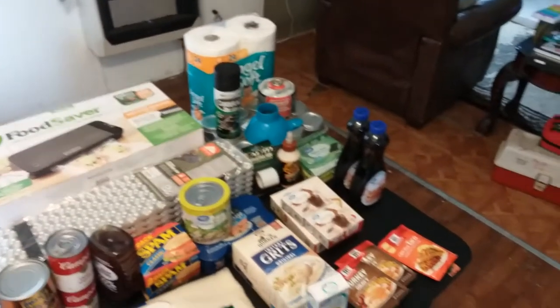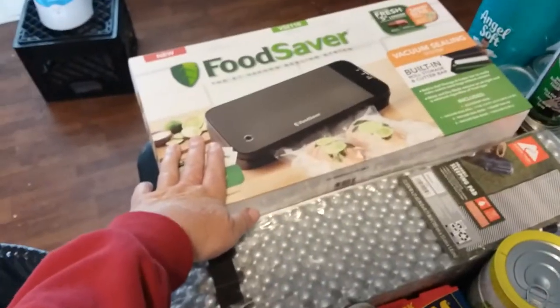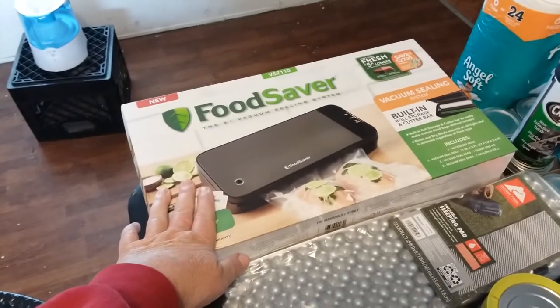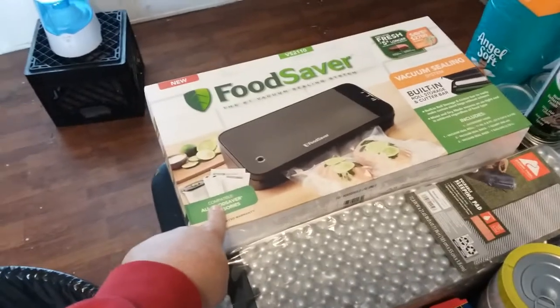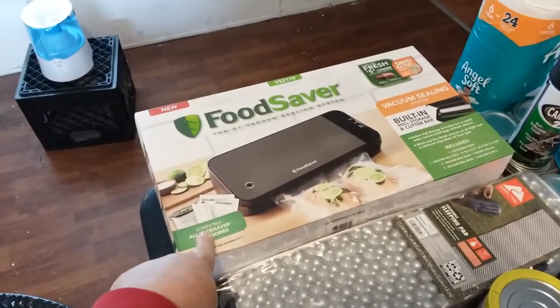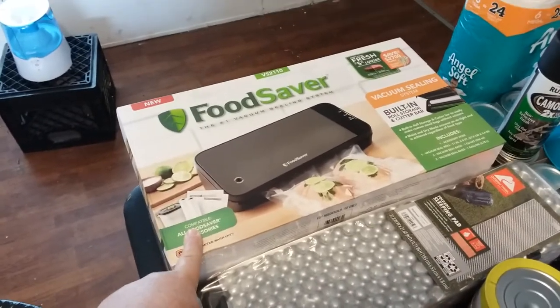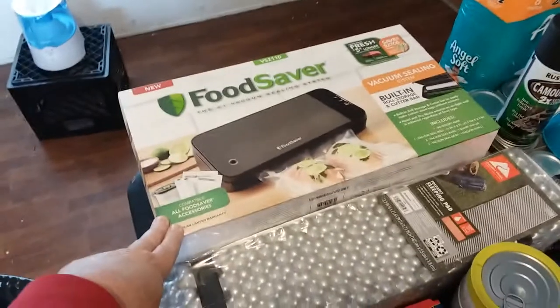As you can see, quite an extensive table full of stuff here. I've been talking about getting a new VAC sealer — the one I had, I went cheap. I bought a $40 one online and it worked for a while but the sealer quit working, so I bought this FoodSaver. I believe it was $130, so we've upped our ante on our VAC sealer.